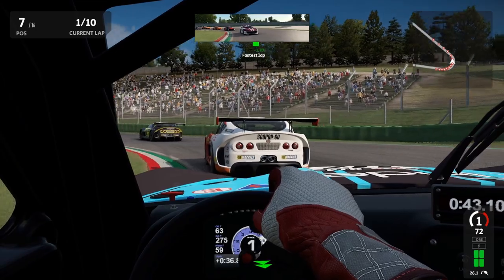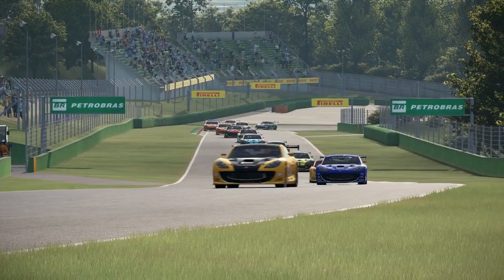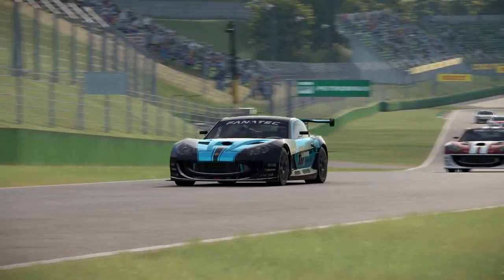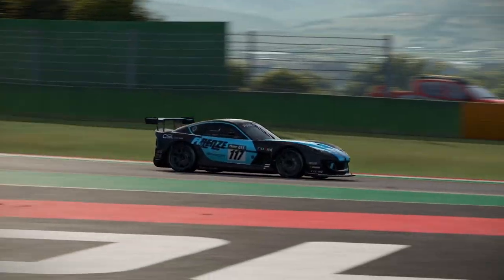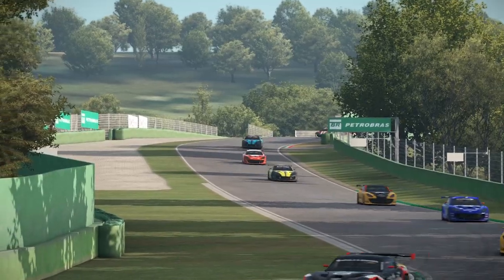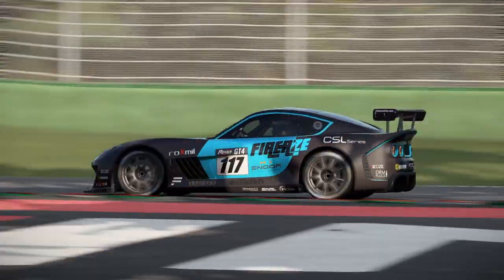Another issue with Project Cars 2 were the kerbs. Every time your wheels touched a kerb, there was uncertainty whether it would: A) suck you off track, B) cause an instant spin, or C) let you pass normally. Due to those occasional hiccups, a lot of people were concerned about them transferring directly to AMS 2 — but did they? My honest answer would be: well, no, but actually yes, so let me elaborate.